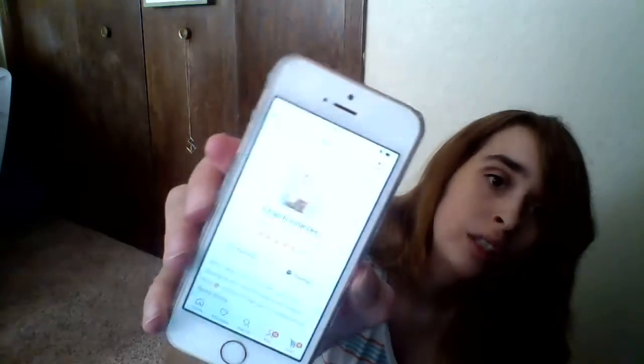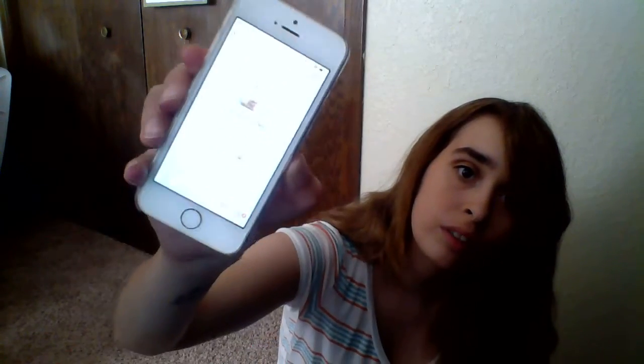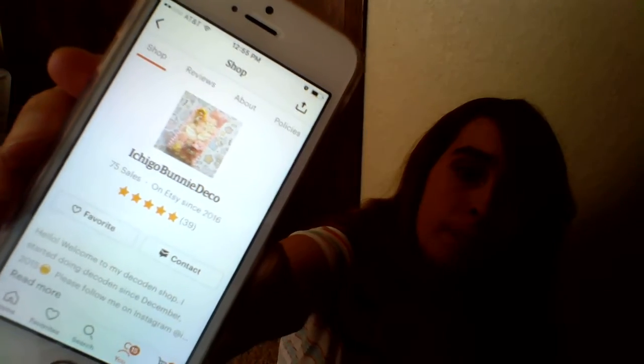I'm gonna pull it up. But yeah, this was a custom case. It was actually for an iPhone 6 Plus on her Etsy store. Ichigo Bunny Deco. Okay, so that's what it is. I think it's backwards, but that's okay. But I got it from her.